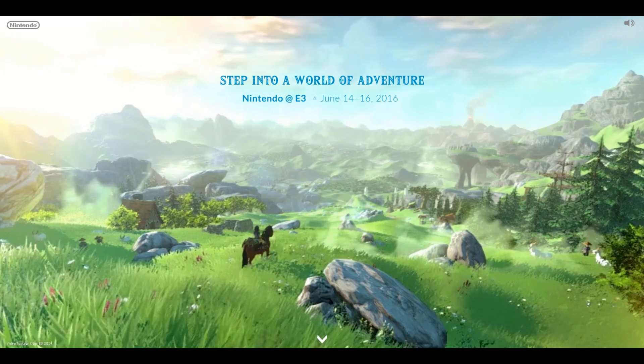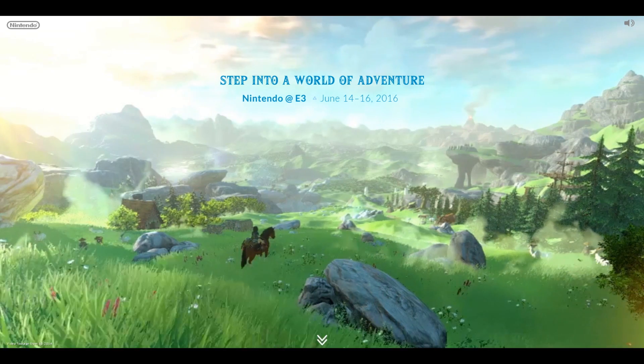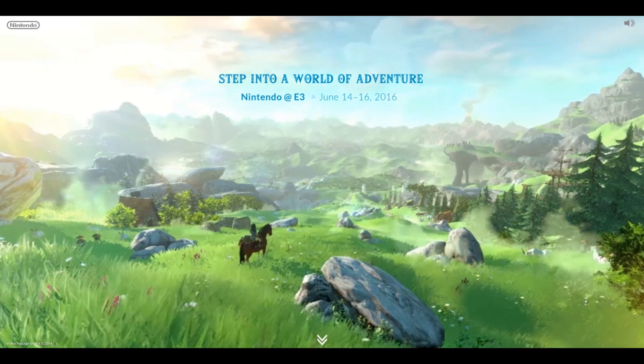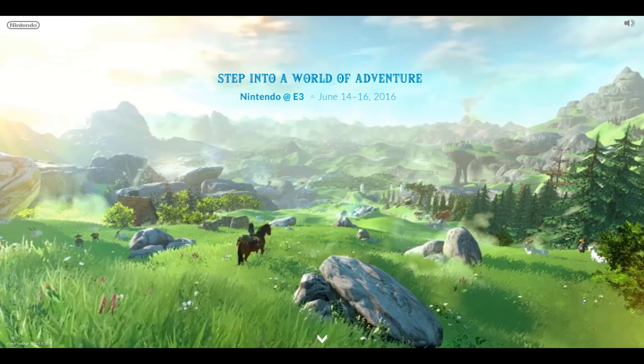Since it's just the E3 footage there's nothing new, but it's lovely to just watch and relax. The words 'Step into a world of adventure' are pasted in the trademark Zelda font at the top, which is a lovely reminder of the open world adventure that this game promises to be.